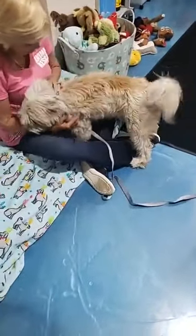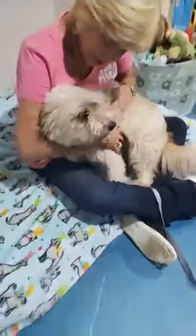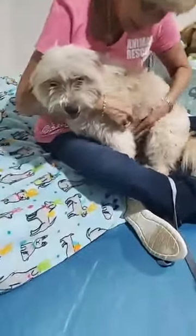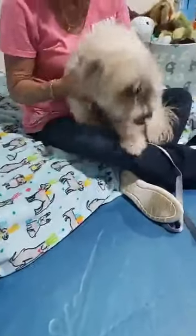Good girl. Hey everyone, Amy with 100 Plus Abandoned Dogs of Everglades, Florida.